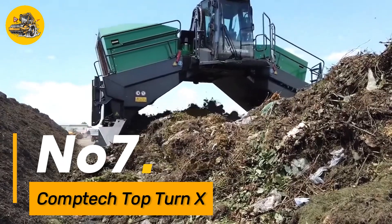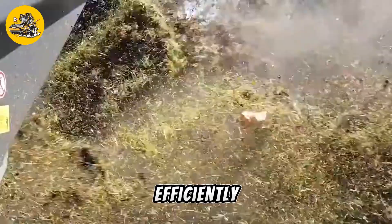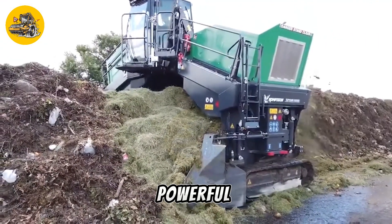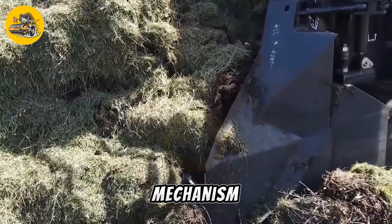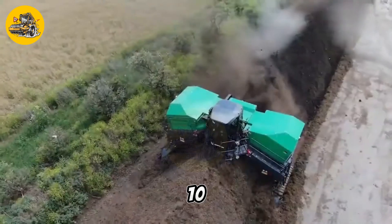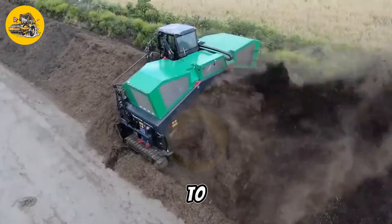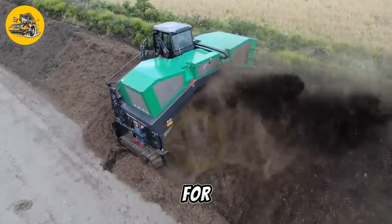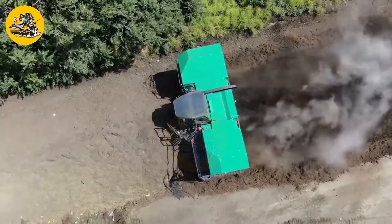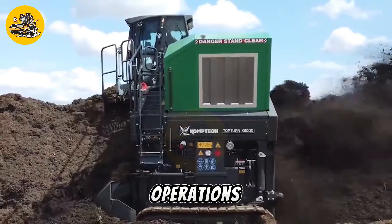Number seven: the CompTech Top TurnX is a state-of-the-art compost turner designed for efficiently turning and aerating compost piles. It features a powerful engine and a robust turning mechanism that can handle large volumes of compost with ease. The Top TurnX is equipped with advanced controls that allow operators to adjust turning speed and direction for optimal results. Additionally, it features a durable construction that can withstand the rigors of daily use in composting operations.